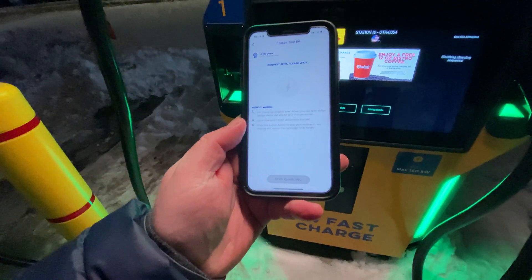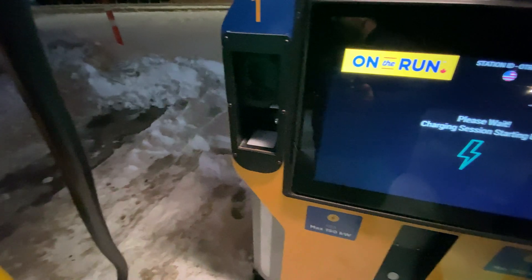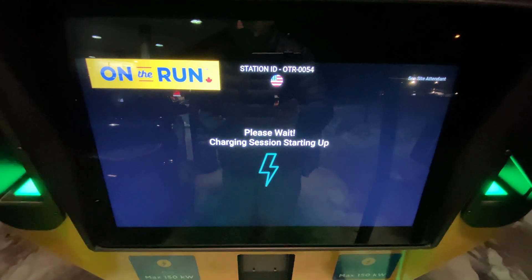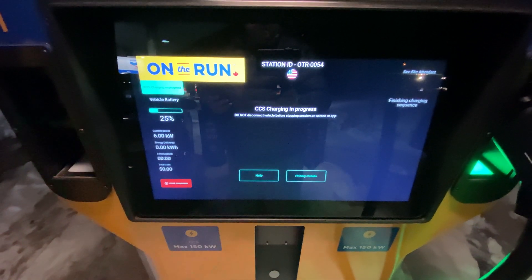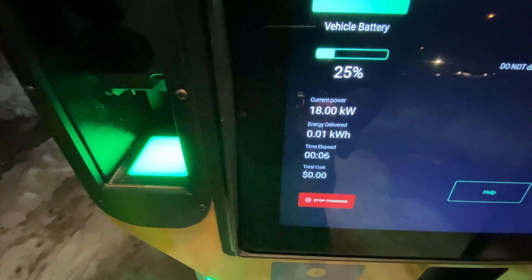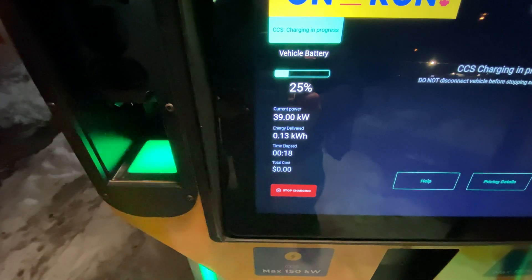I've clicked 'Start Charging' — let's see if that works. The light keeps flashing and the handshake is pretty long... there we go! It shows you the power, how much energy has been delivered, the elapsed time, and the total cost. Right now the car is at 25% state of charge.